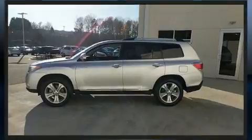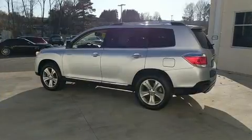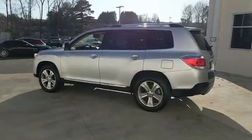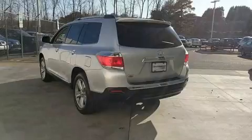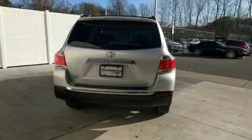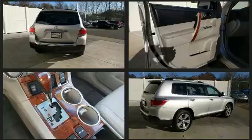Features include one-touch window functionality, an automatic dimming rearview mirror, heated seats, a power liftgate, automatic climate control, and leather upholstery — proving that economical transportation does not need to be sparsely equipped.